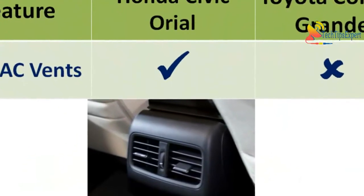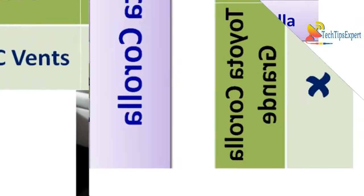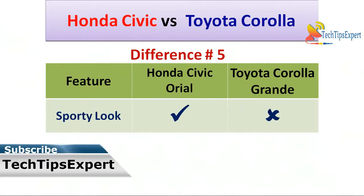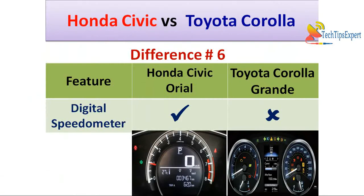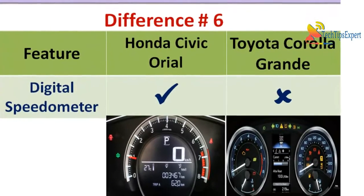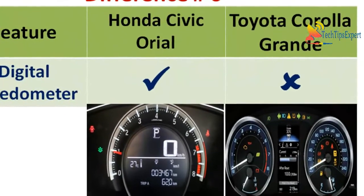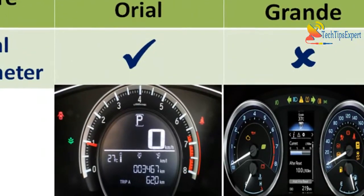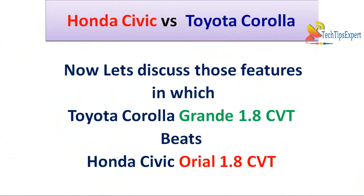Difference number four is rear AC vents — Honda Civic comes with rear AC vents for rear passengers whereas Toyota Corolla Altis Grande does not have rear AC vents. Difference number five is sporty look — Honda Civic Oriel's interior and exterior both look quite sporty, whereas Toyota Corolla Altis Grande has a more conventional look. Honda Civic Oriel's instrument cluster also features a digital speedometer, making it look more stylish than the Toyota Corolla Altis Grande's analog instrument cluster.